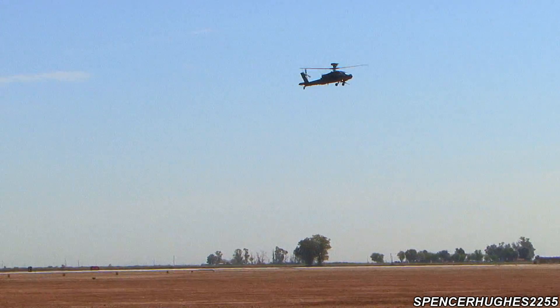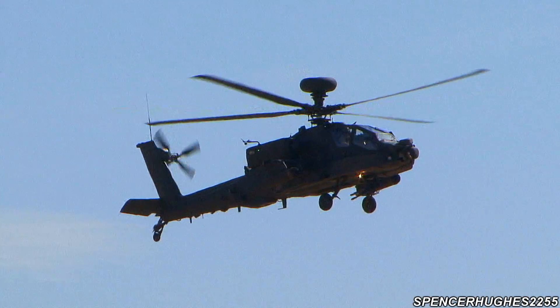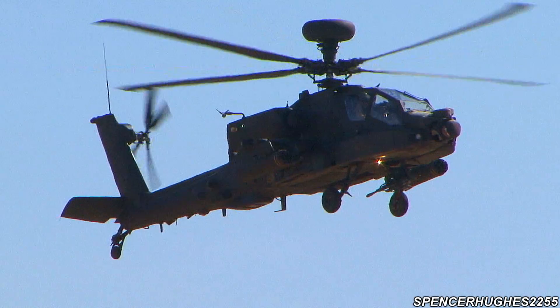Like the United States Marine Corps, they retired all their Harrier aircraft about two years ago and are now using the Apache as a stop-gap until they receive the F-35.